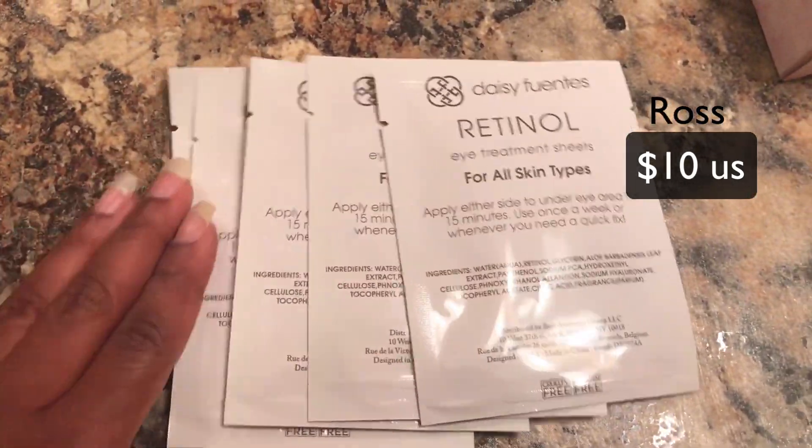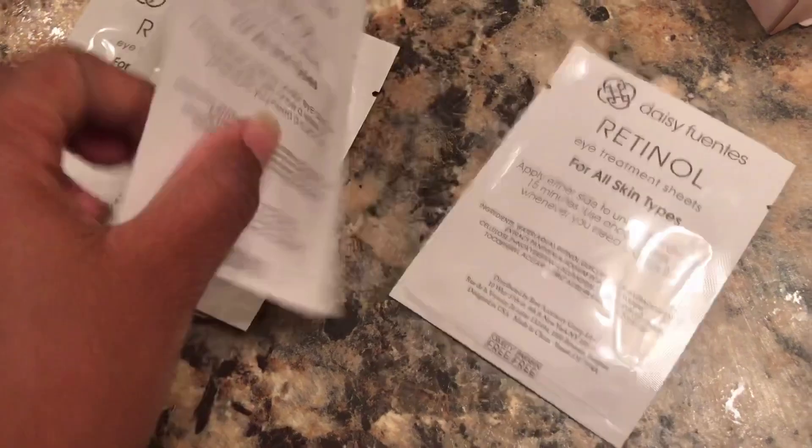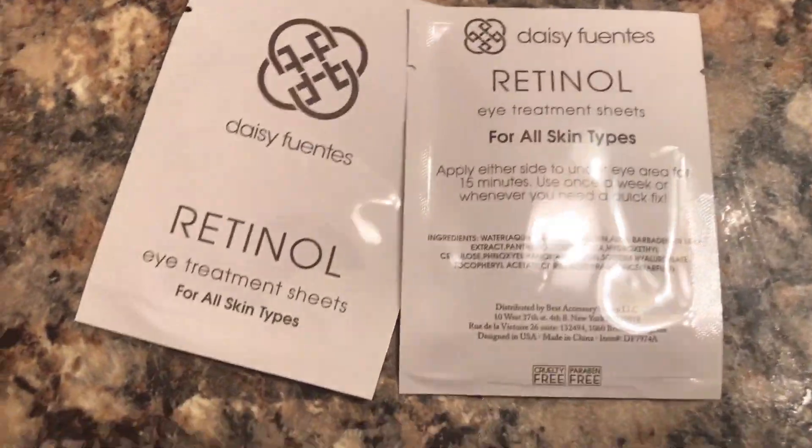My next beauty favorite is the Daisy Fontes Retinol Eye Treatment. It's for underneath your eyes to brighten up the dark bags if you have those — I have them. I really want to wear my skin more and be able to not have to wear foundation, and this has been working wonders. I got this from Ross — it was a pack of five, and each of them have a pair of eye treatment patches in there.